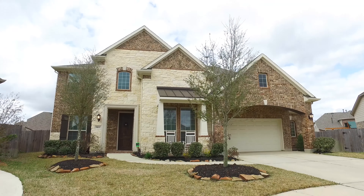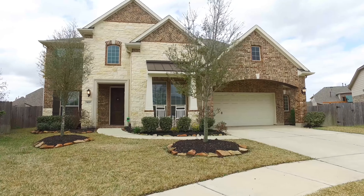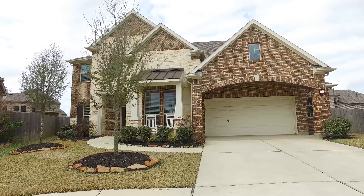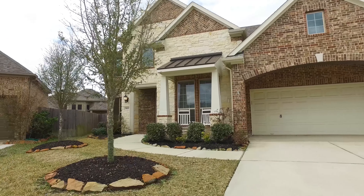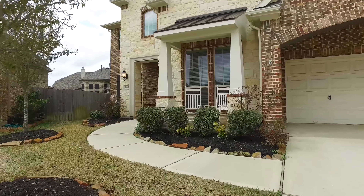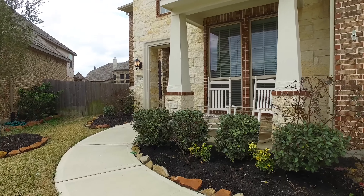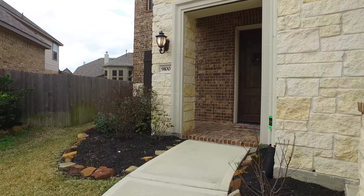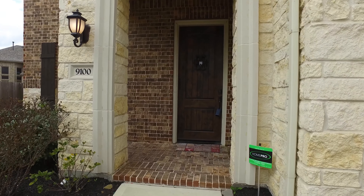Welcome to the walkthrough video tour of this lovely home. It's located in Berkshire, Texas with a large lot, a little over 10,000 square feet, two stories in elevation with a two-car attached garage and a lovely front yard. Just look at that front porch — imagine watching the sunset right there.